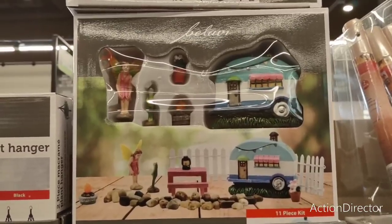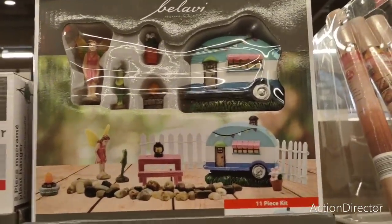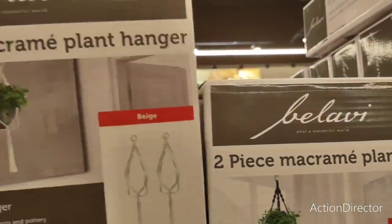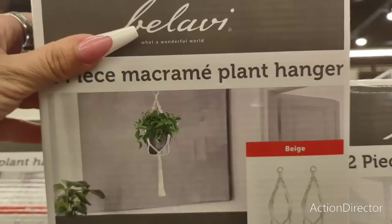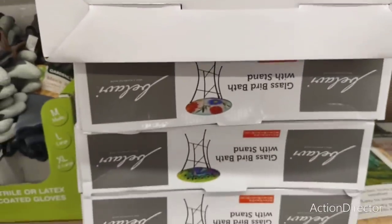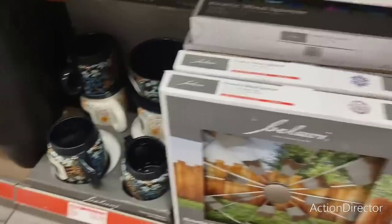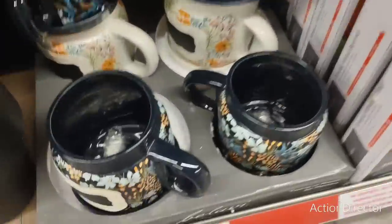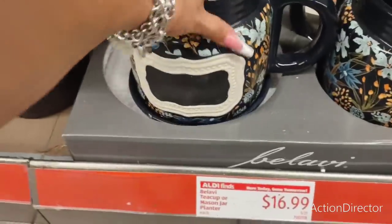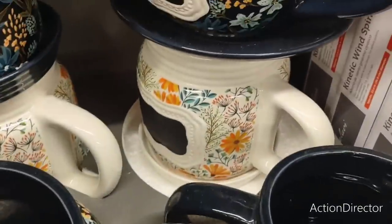They also have this fairy garden set — it was $16.99 and now it's $12.79. And a two-piece macrame plant hanger for $9.79. Their bird baths are on sale for $24.99, and the big kinetic wind spinner is $29.99. Look at this huge planter for $16.99 — they also have it in white. And look at the teacup design — that is cute!